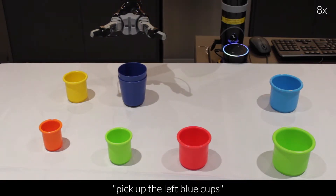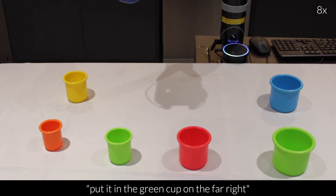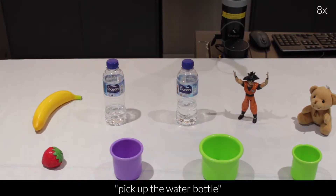Pick up the left blue cups. Put it in the green cup on the far right. Pick up the water bottle.